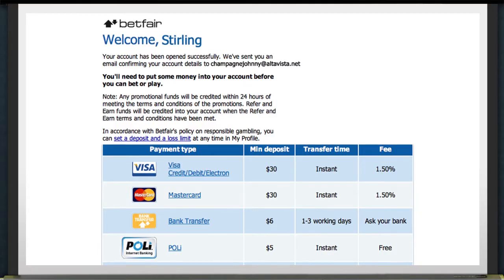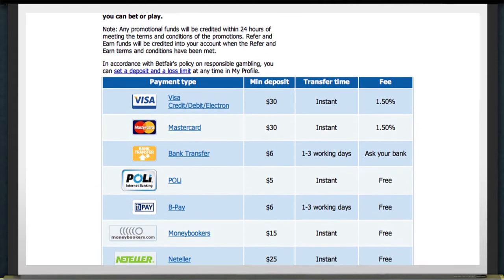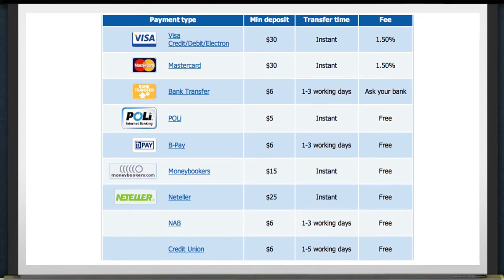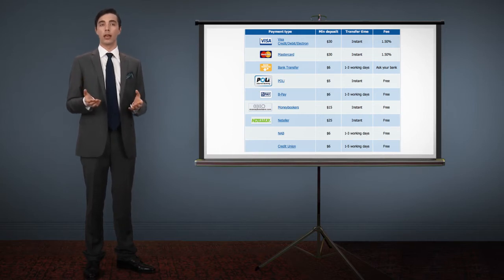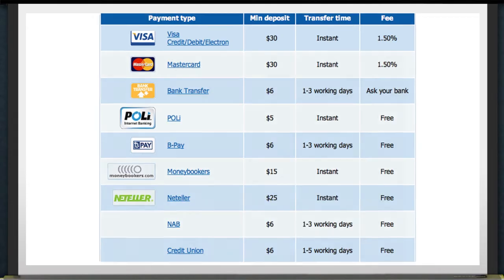Next, add some funds. You can do this easily and securely, either by bank transfer, BPAY, or credit card. Once your account's up and running, you can make safe, real-time payments deposited immediately into your account via Poly.